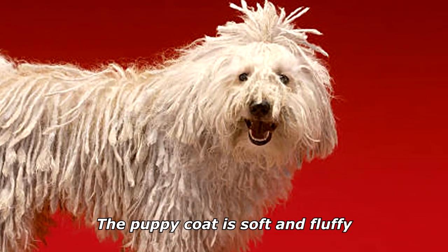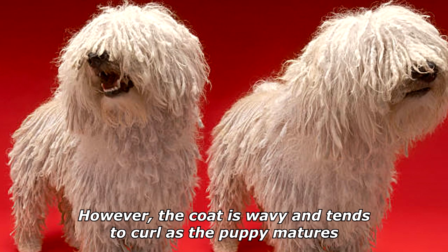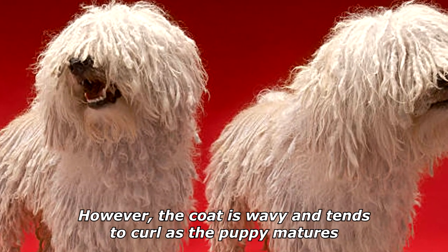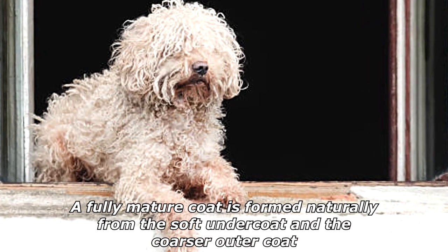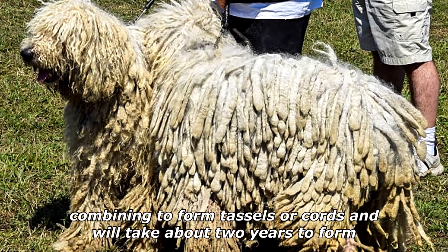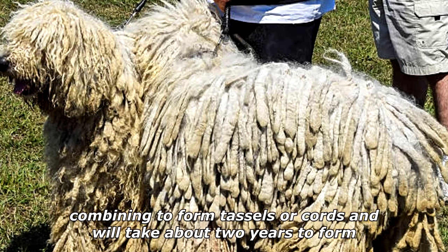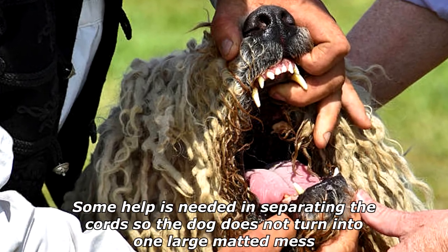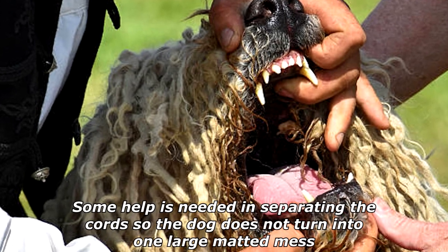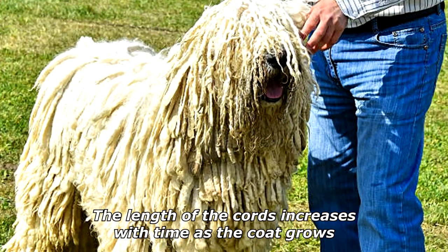The puppy coat is soft and fluffy. However, the coat is wavy and tends to curl as the puppy matures. A fully mature coat is formed naturally from the soft undercoat and the coarser outer coat combining to form tassels or cords, and will take about two years to form. Some help is needed in separating the cords so the dog does not turn into one large matted mess. The length of the cords increases with time as the coat grows.